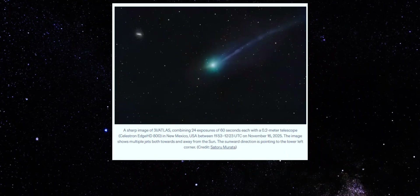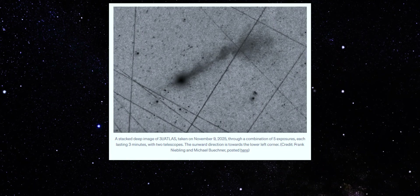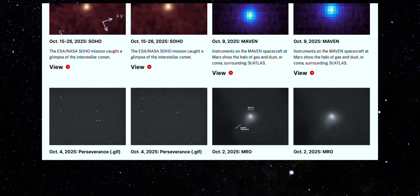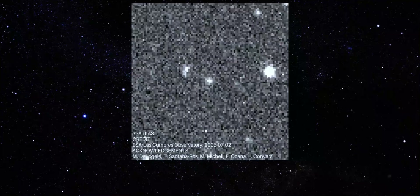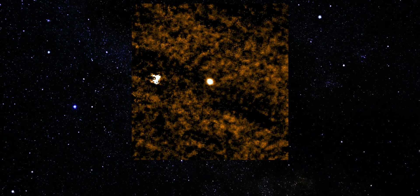New images of 3I Atlas confirm it's still erupting. The jets are real, the chemistry is measured, and what the data shows is far more extreme than scientists expected. For weeks, astronomers debated whether the dramatic structures seen around 3I Atlas were illusions, processing artifacts, or short-lived outbursts. That debate is now over.